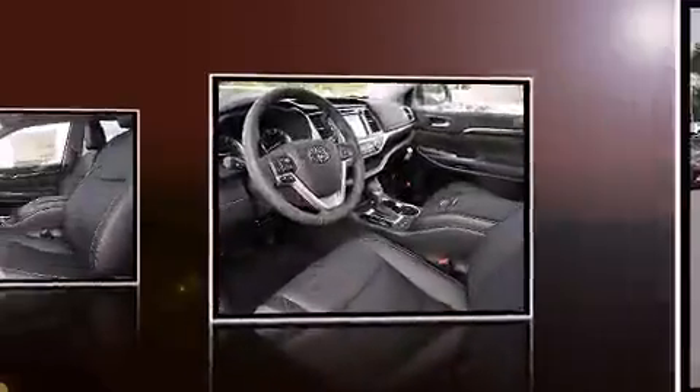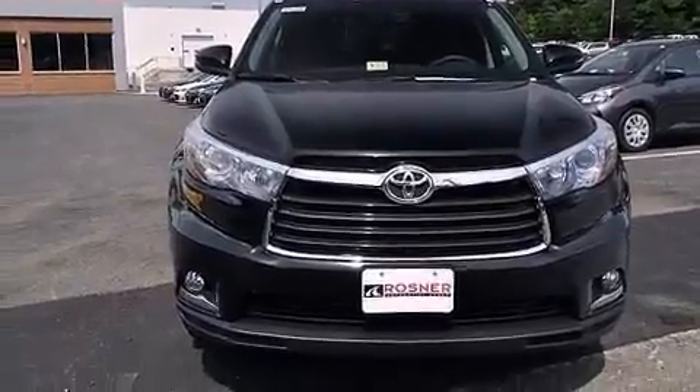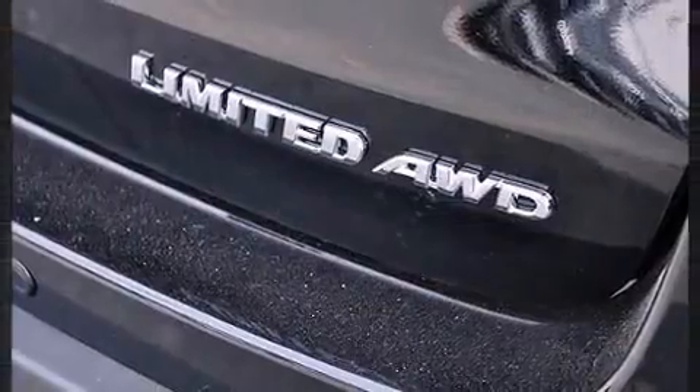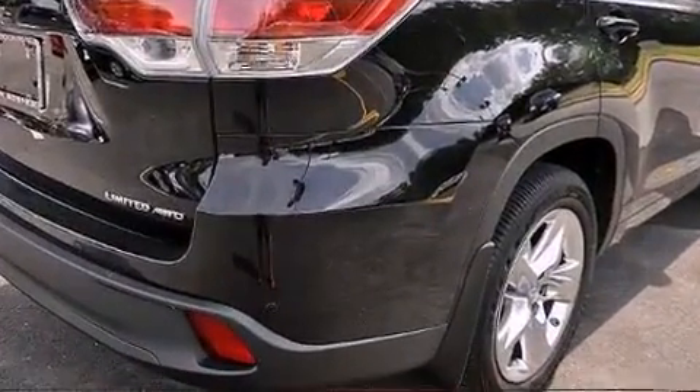Features such as automatic climate control and leather upholstery prove that economical transportation does not need to be sparsely equipped. Passengers in the third row enjoy seat-back reclining functionality, providing an extra level of comfort and convenience.